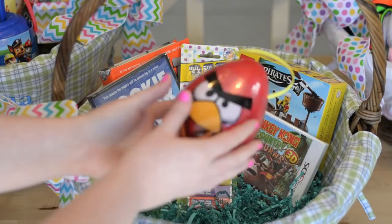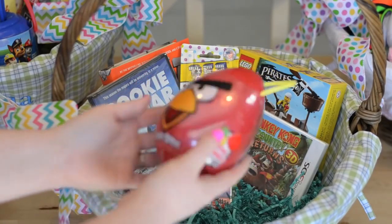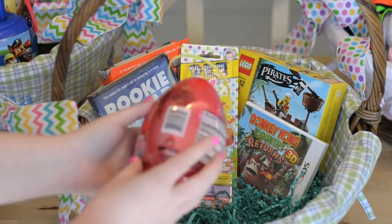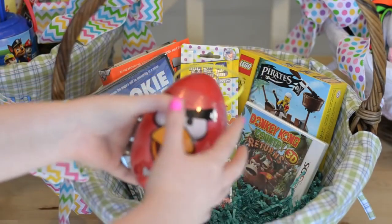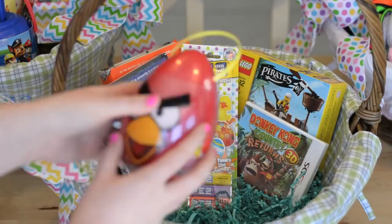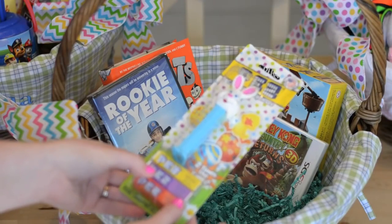Target actually had these pre-filled eggs with lollipops, candy, and stickers in them. I got Angry Birds ones for Matthew — it was a nice way to have some candy without buying a full bag. I also included a PEZ dispenser with PEZ candies.